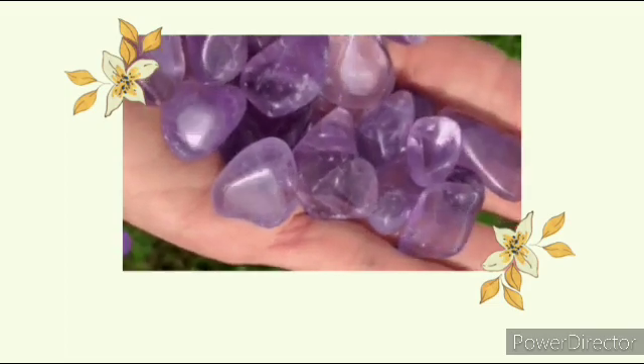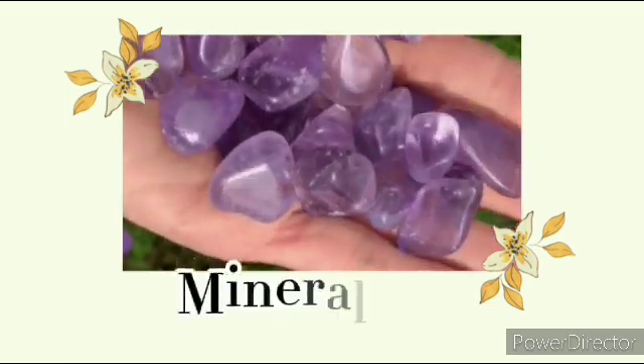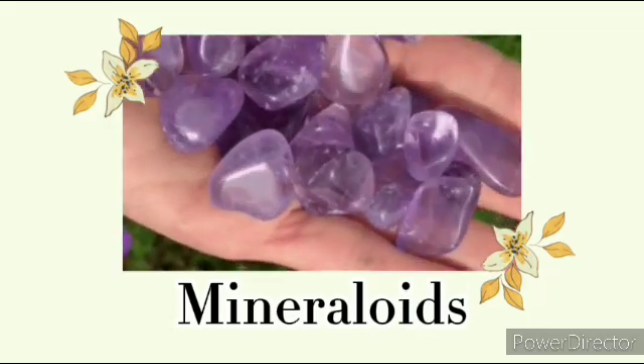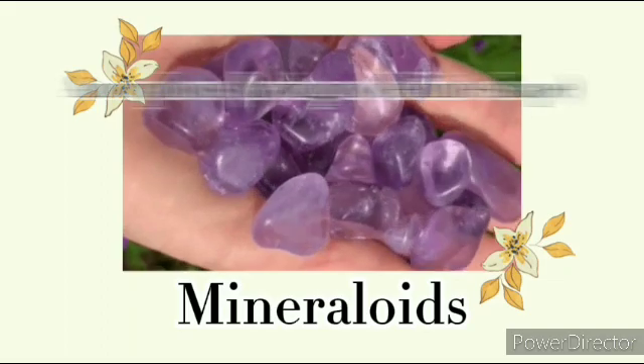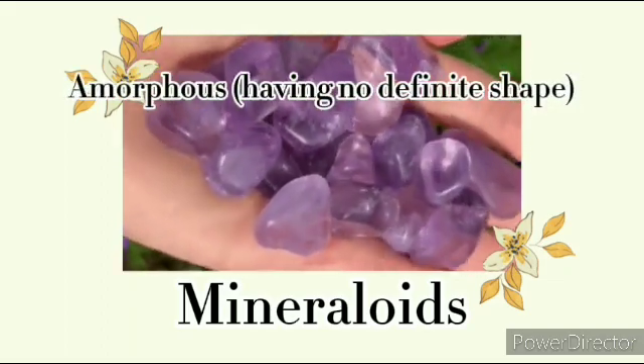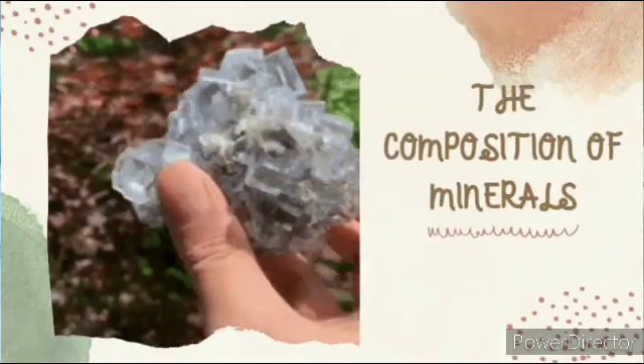A few naturally occurring substances, called mineraloids, have characteristics of chemical composition but are amorphous, which means having no definite shape. An opal is an example. So let's go to the composition of minerals.